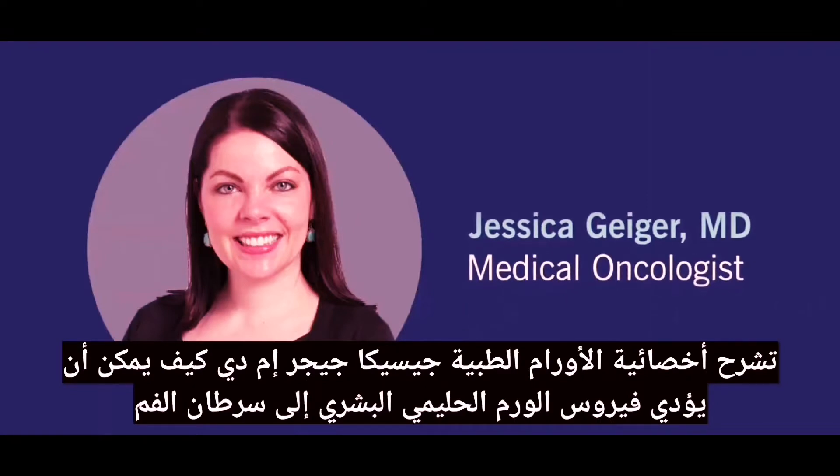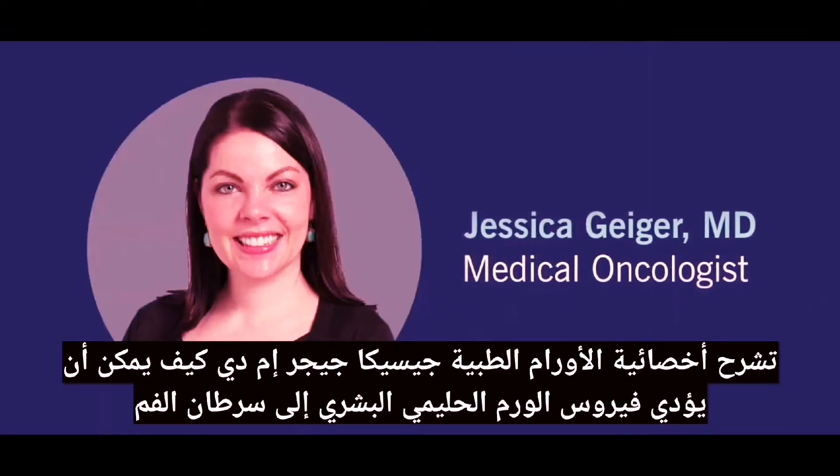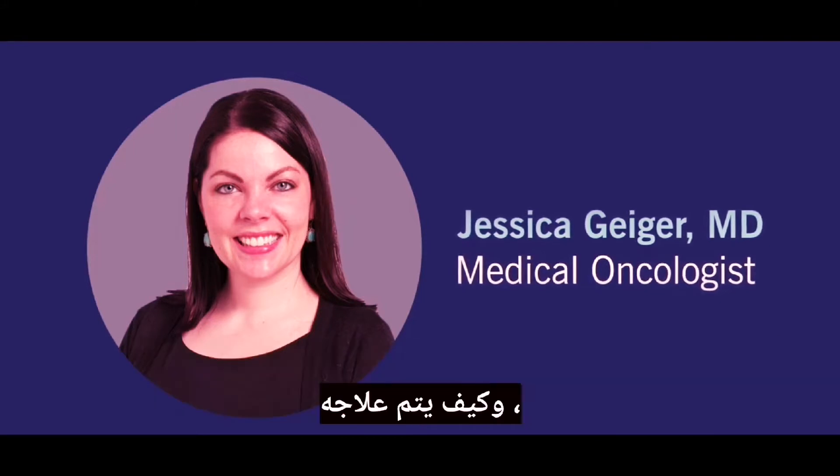Medical oncologist Jessica Geiger, MD, explains how HPV can lead to oral cancer and how it's treated.